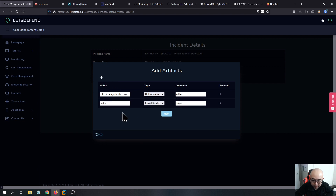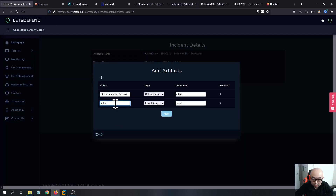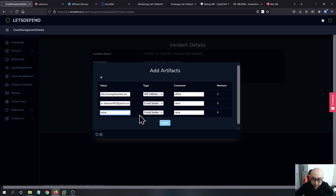We can add some other details. For email sender, we want to give a little more detail. The email domain is gmail.com — we want to mark it as gmail.com.